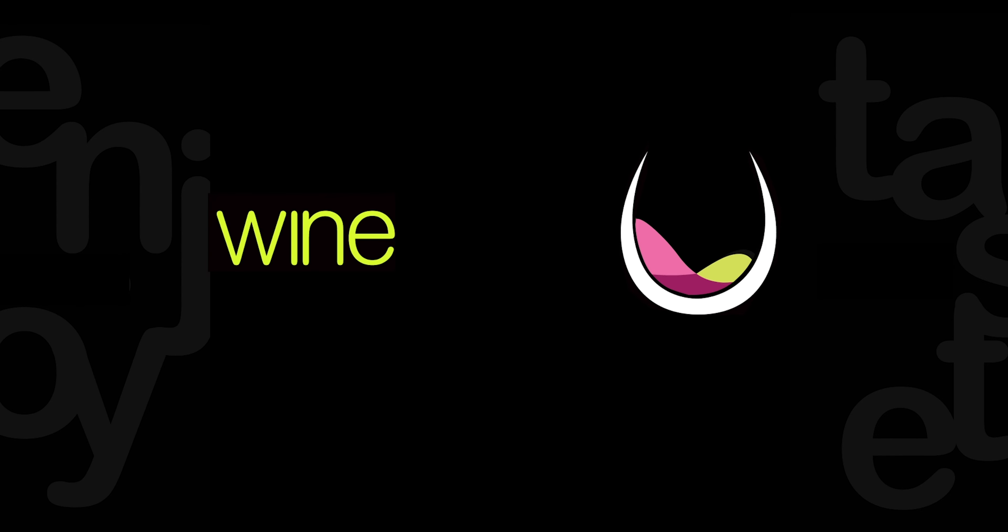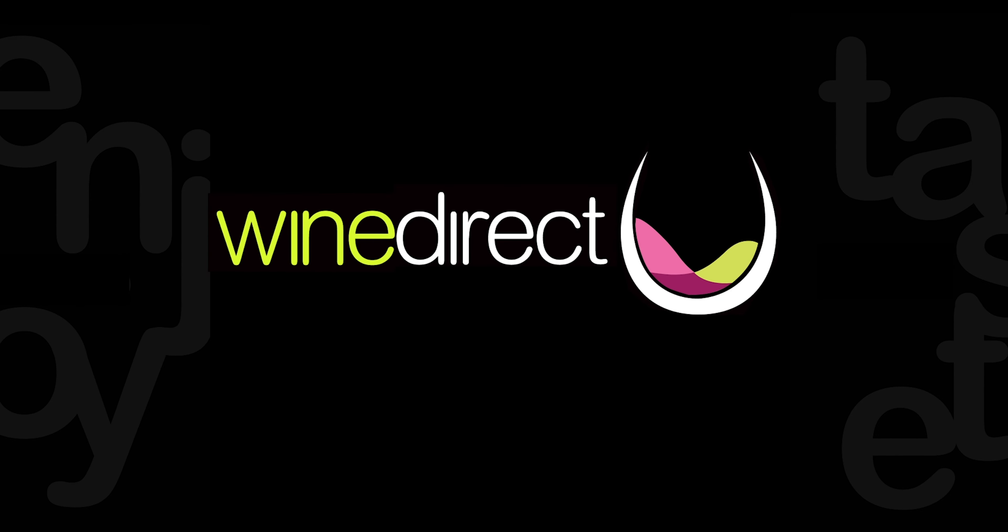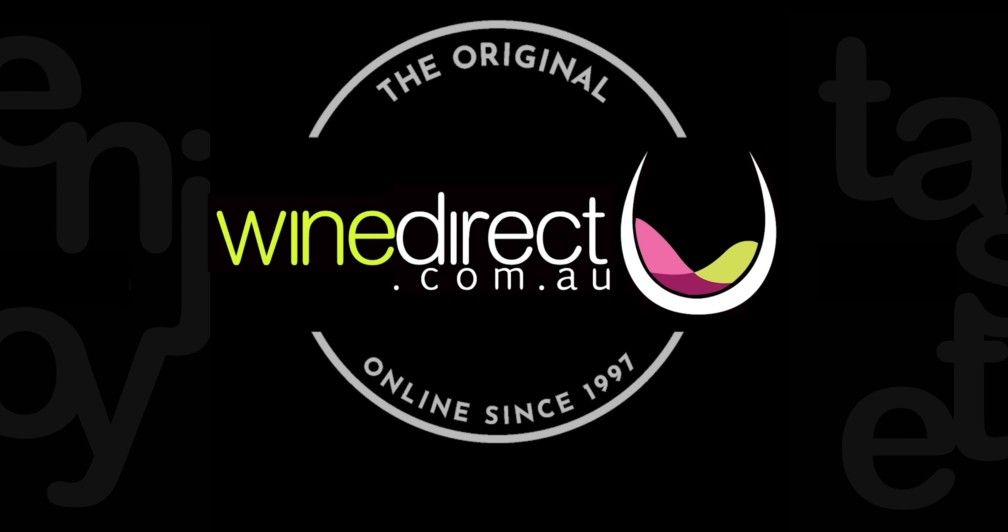The next one we're looking at is the trophy winner for the best SB in show, 96 points, from Knapp Dean & Son, up in the Adelaide Hills.